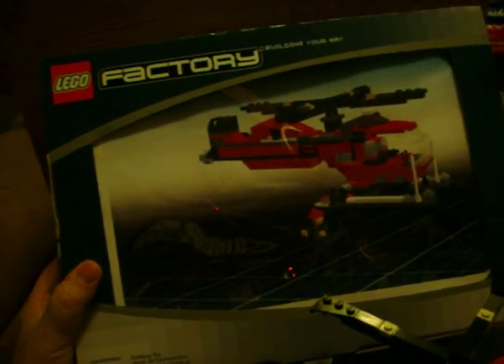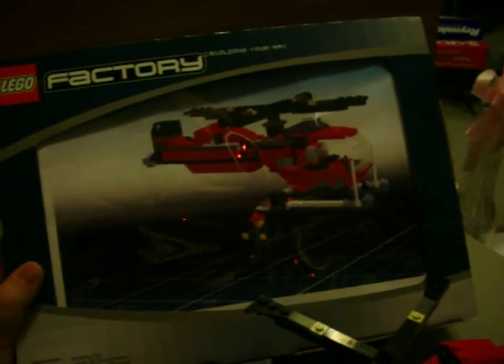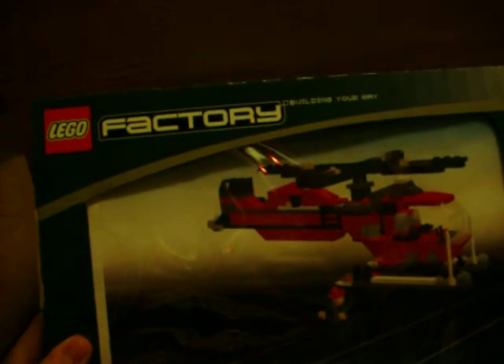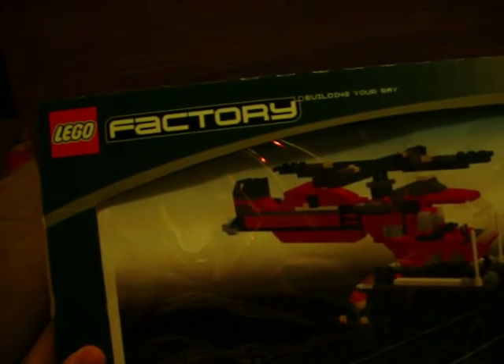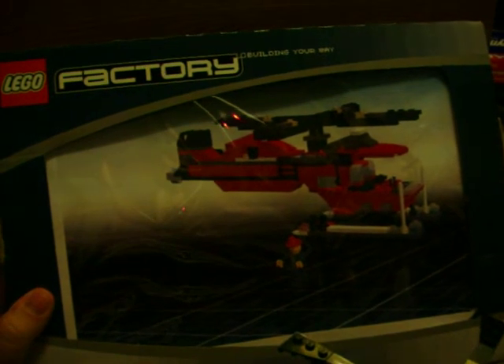I'm getting ready to give a real cheap plug to lego.com — something that a lot of people don't know about. You can go there and download a program called Lego Factory. It's a free download and you can design your own Lego kit. You can see on the title here: Building Your Way.